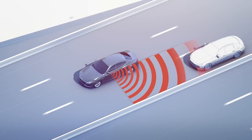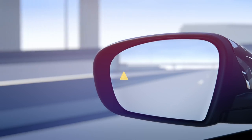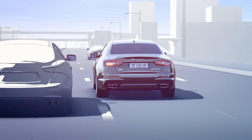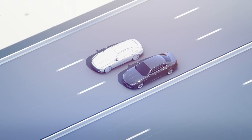Blind spot alert detects vehicles that enter the blind spot zones from the rear, front, or side. In this case, it shows a visual alert in the rear view mirror. Should the turn signal be activated, a warning signal is sounded in addition. The blind spot alert's two radar-based sensors enhance your safety at all times.